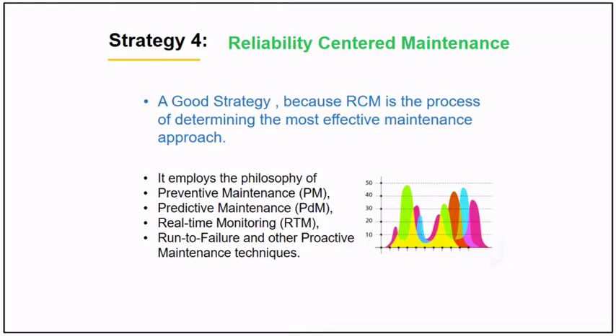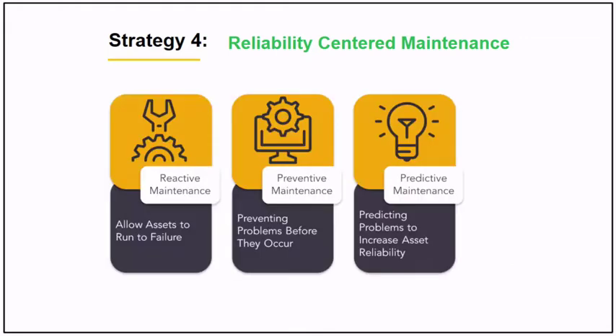Here is the RCM model. RCM uses all strategies and applies the best techniques using failure modes.